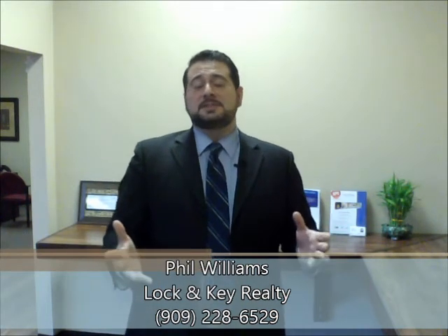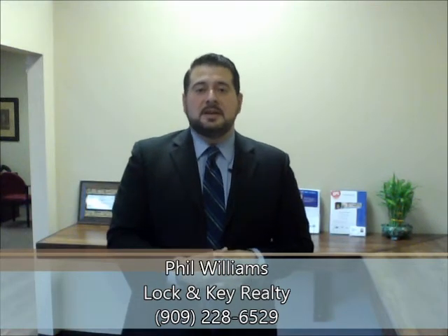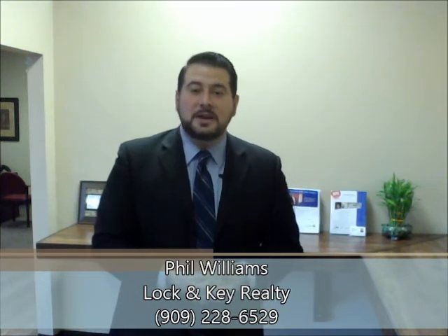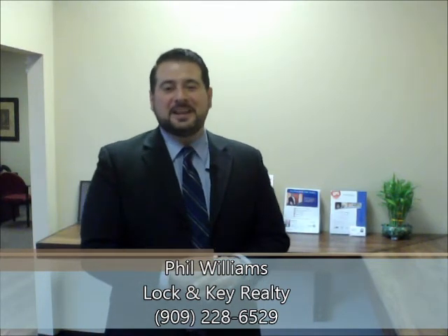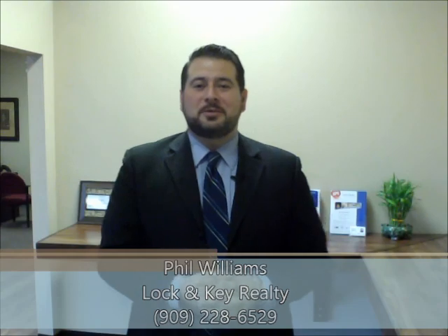That's the simplest form of how it's done. If you have any questions, I'd love to help answer those — we could even meet in person. Maybe you have a portfolio of rental homes and you're tired of being a landlord and want to liquidate. I can work something out with one of the investors. I'm licensed in the entire state of California. Again, this is Phil Williams, Lock and Key Realty. My telephone number is 909-228-6529. Give me a call and I look forward to speaking with you. Have a wonderful day.